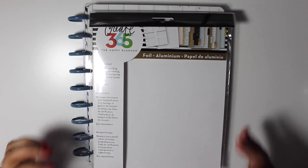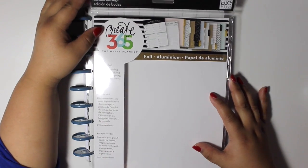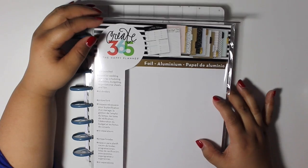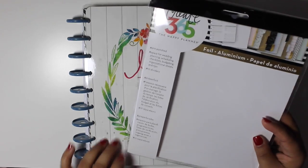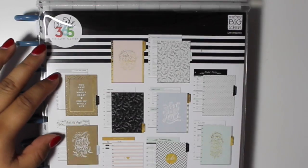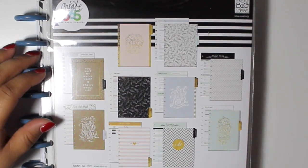Hello everyone! Today I'm going to be showing you the Create 365 Wedding Edition planner. This is just the dividers and the papers that come with them — it does not come with the rings or any covers. I'm going to go ahead and show you what they have.